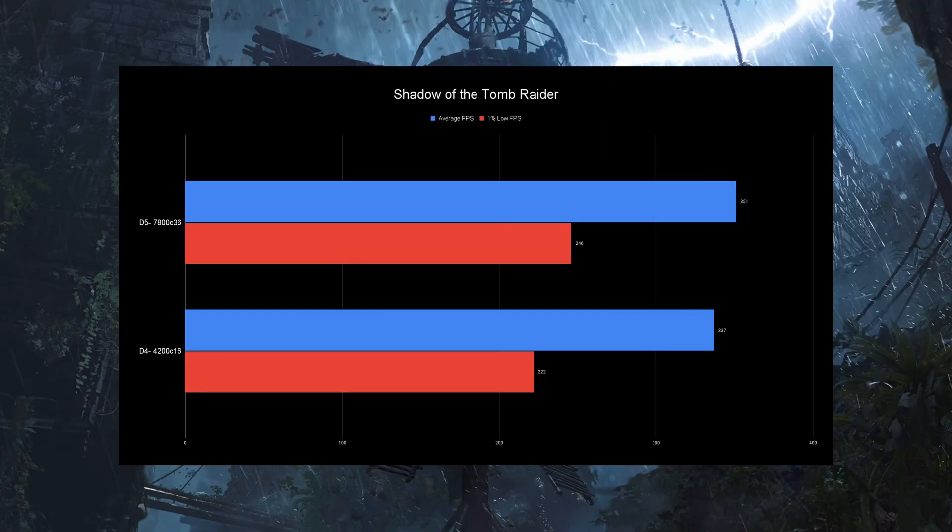Next up we have Shadow of the Tomb Raider. The average FPS differences aren't insane — you're getting about 15 more FPS, which is a big deal. But look at those lows: you're gaining 24 more FPS in the lows. The difference between 220 and 246 FPS in the lows might not be a massive deal right now, but if you get into a really demanding area with hard dips, you're not going to get that hard of a dip on DDR5.